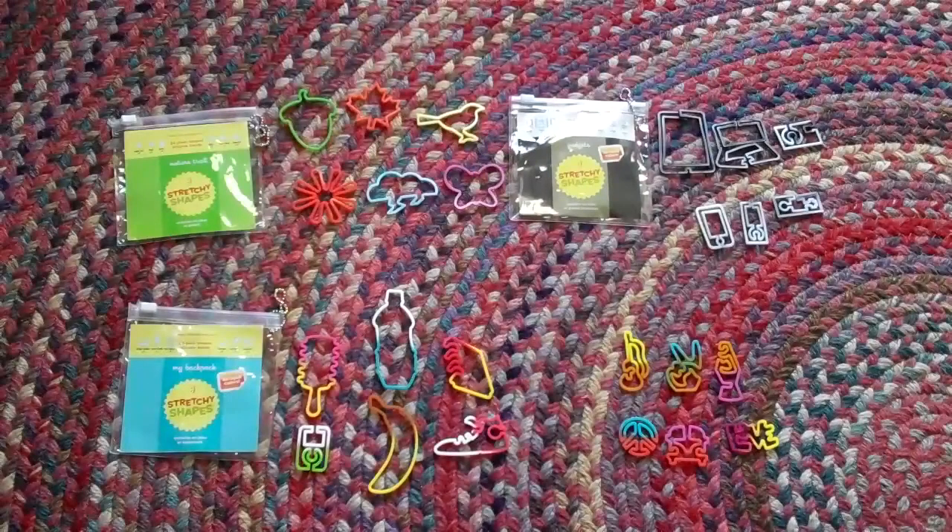Hey guys, this video is going to show you all of my Stretchy Shapes. Stretchy Shapes is my favorite brand of Silly Bands — they have like the best shapes ever. The packs I have are the Nature Trail, the Gadgets, the My Backpack, and I traded for the whole Hipster pack.